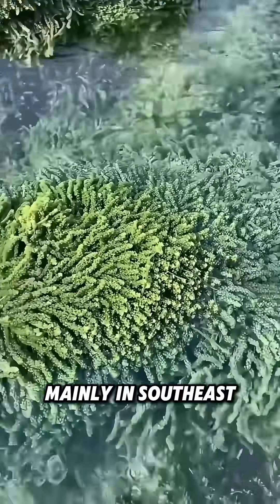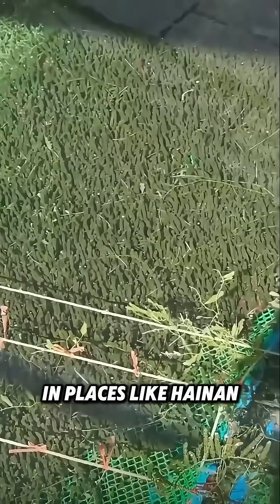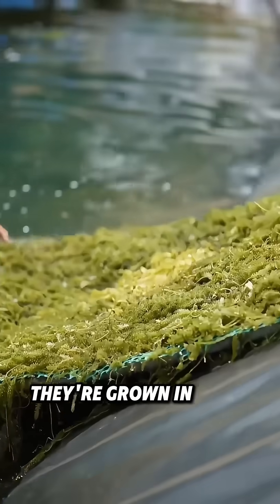You can find them mainly in Southeast Asia, Okinawa in Japan, and the South China Sea. In places like Hainan and Guangdong in China, they're grown in large batches.